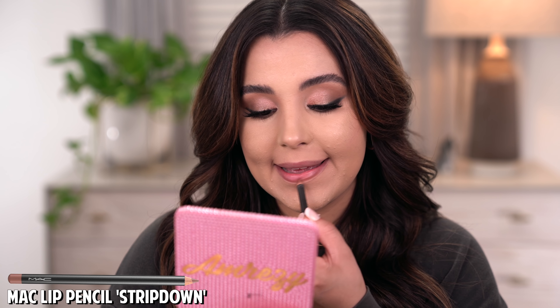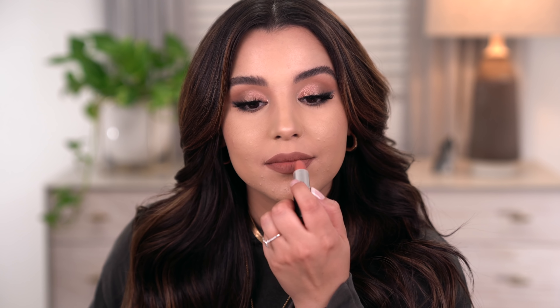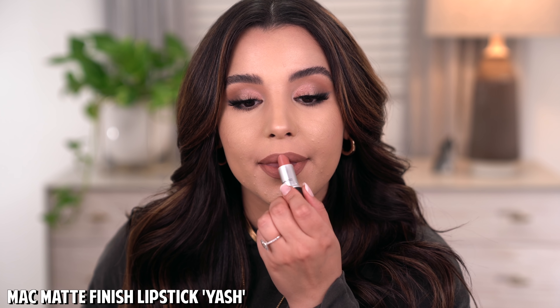For my fourth nude lip combo, I'm using MAC Strip Down — though you can use the LA Girl or Juvia's Place dupe. I line my lips and fill them in completely. Strip Down used to be my tried-and-true go-to lip color all on its own, but more recently I've been going in with a lipstick over top — MAC Yash. This is my go-to combo when I don't want anything too brown or too glossy. It's very moisturizing without being shiny — my perfect everyday nude. I get so many compliments on this combo.